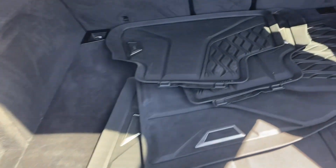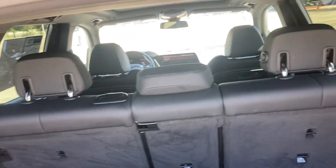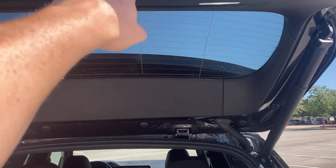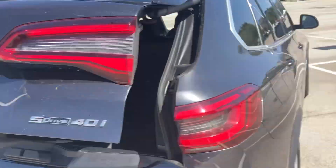You do have the all-weather mats that are included in here. Hold the seats down, tons of space, super luxurious as well. Just go ahead and press that to close it.